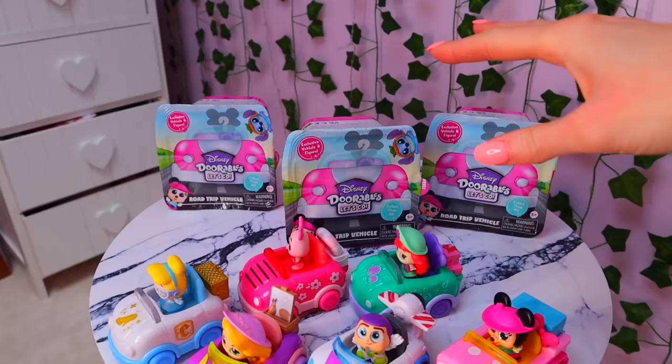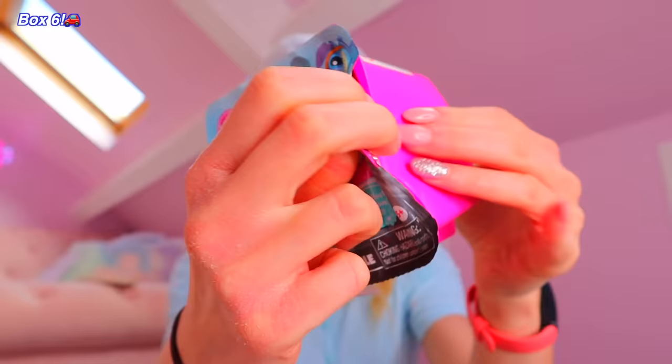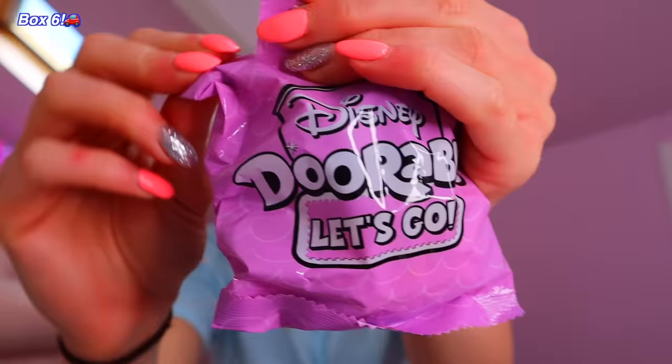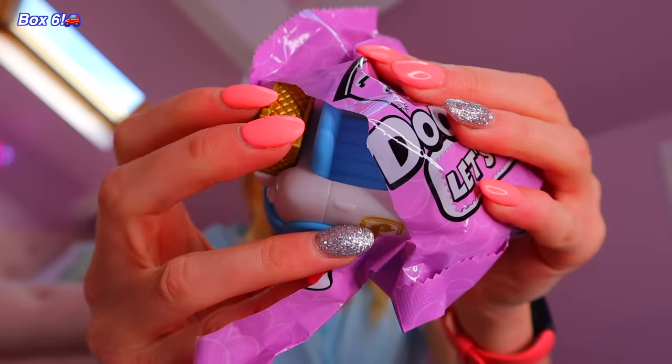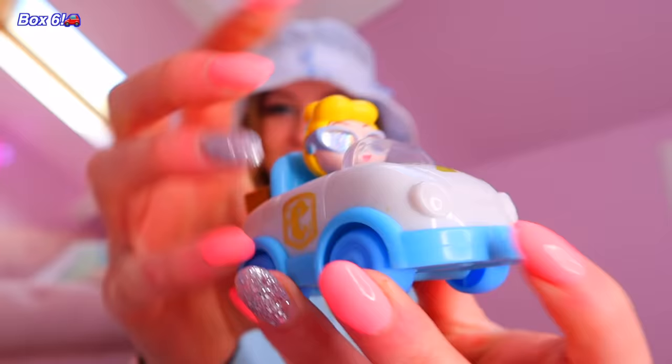Number six. We have a double — technically it's not a double from this box, because we found Cinderella from the Disney Durables mystery box last month. So it's not a double today, but we do have her. A double of Cinderella. We're even getting doubles of rares in this video — even our doubles are rare.